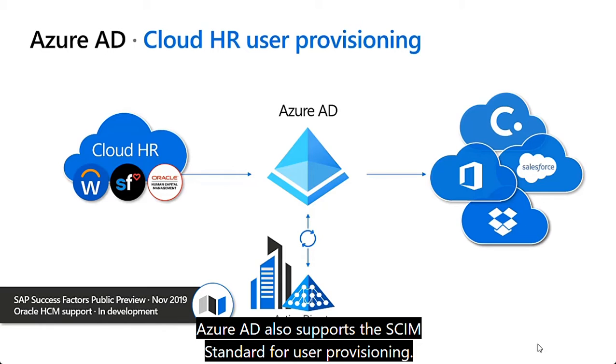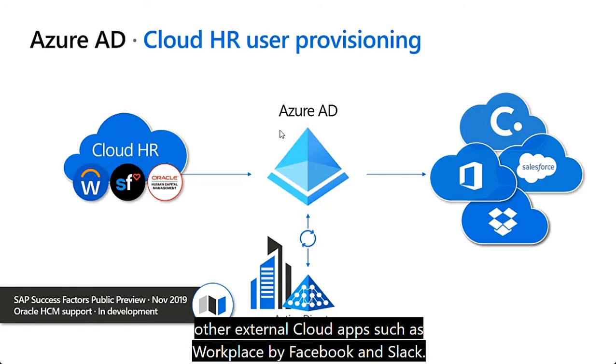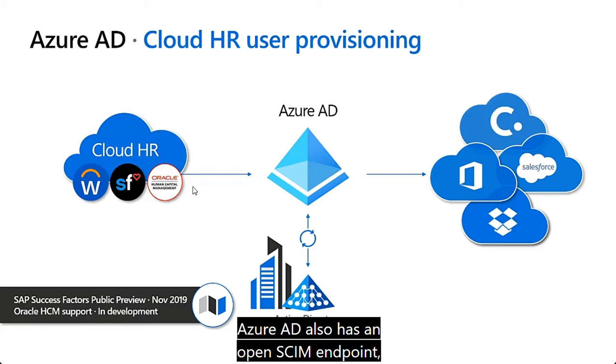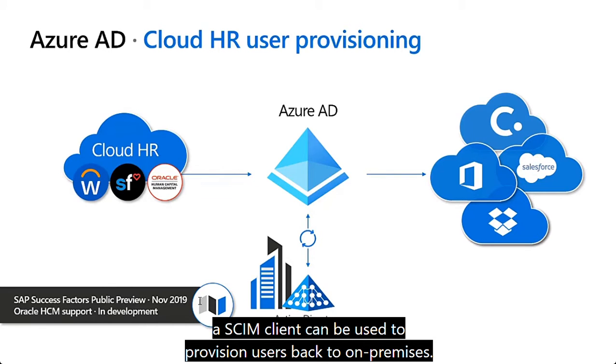Azure AD also supports the SCIM standard for user provisioning. SCIM can be used to provision users to external cloud apps such as Workplace by Facebook and Slack. Azure AD also has an open SCIM endpoint so that a service or application acting as a SCIM client can be used to provision users back to on-premises.